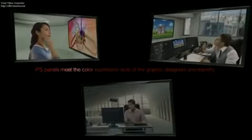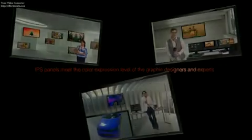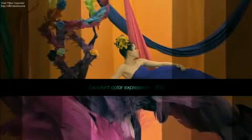The excellence of IPS panels is recognized by experts. IPS is leading the display market of the future, meeting the color expression level required by graphic designers and experts. Excellent color expression — IPS.